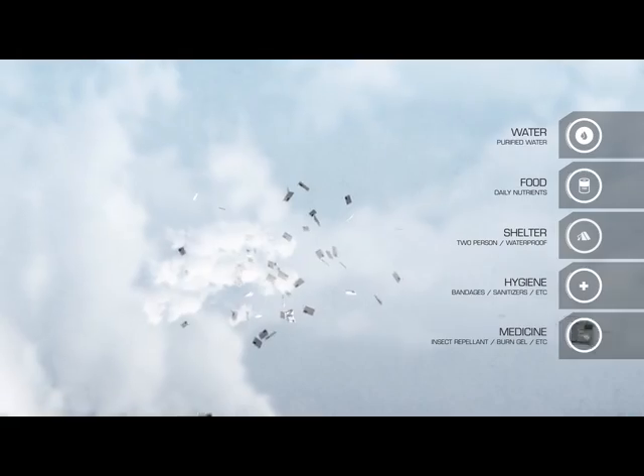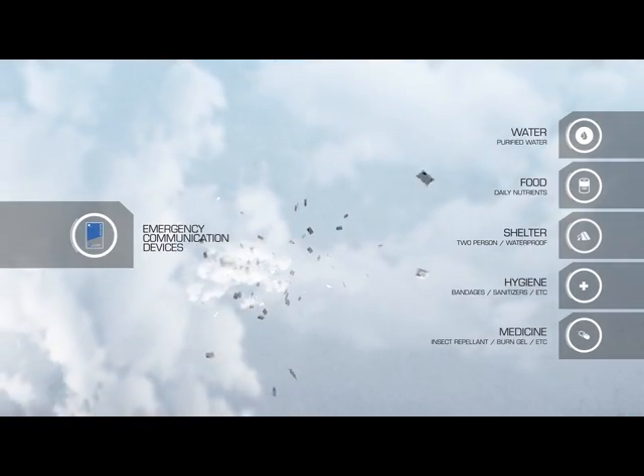Aerodynamic packs float safely to the surface with payloads of water, food, shelter, hygiene, medicine, and even emergency communications devices.